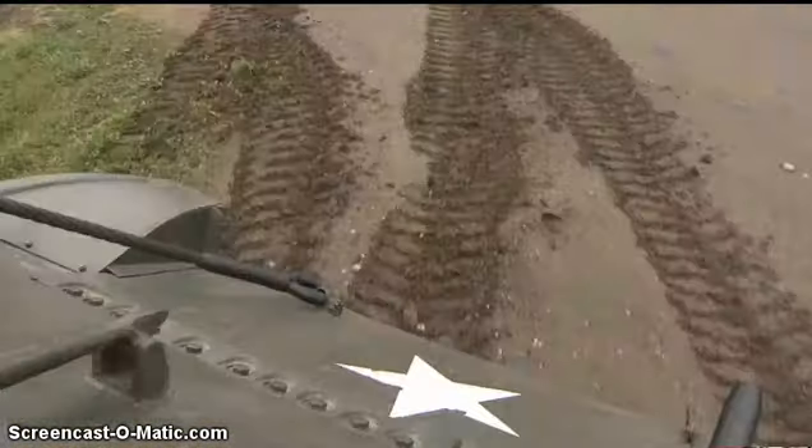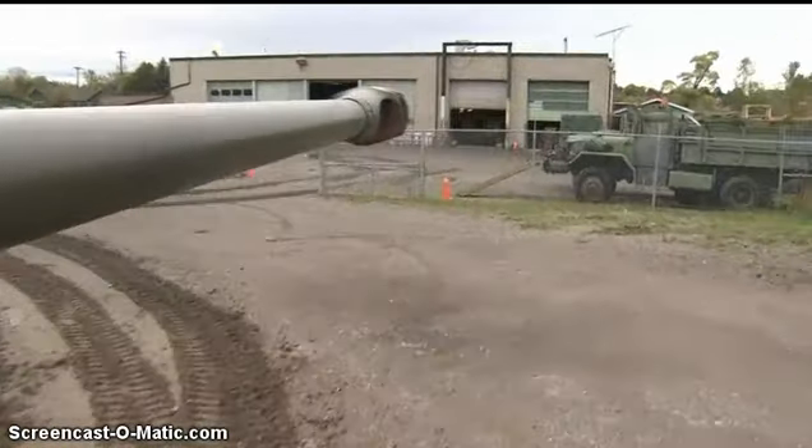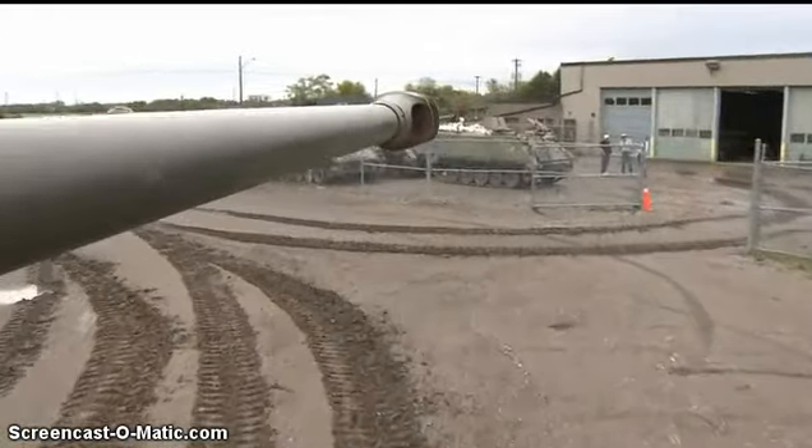The big Sherman is just one of dozens of military vehicles on display at the Ontario Regimental Museum in Oshawa.